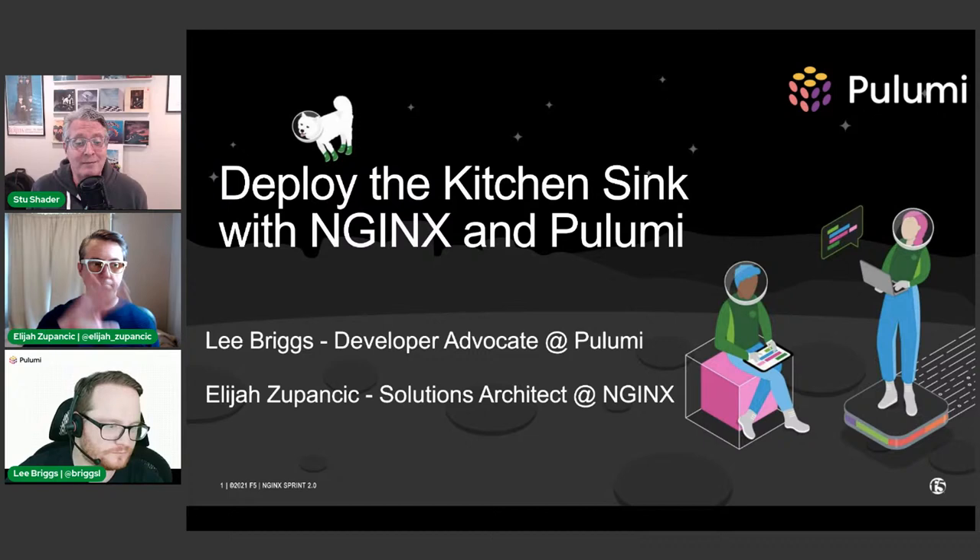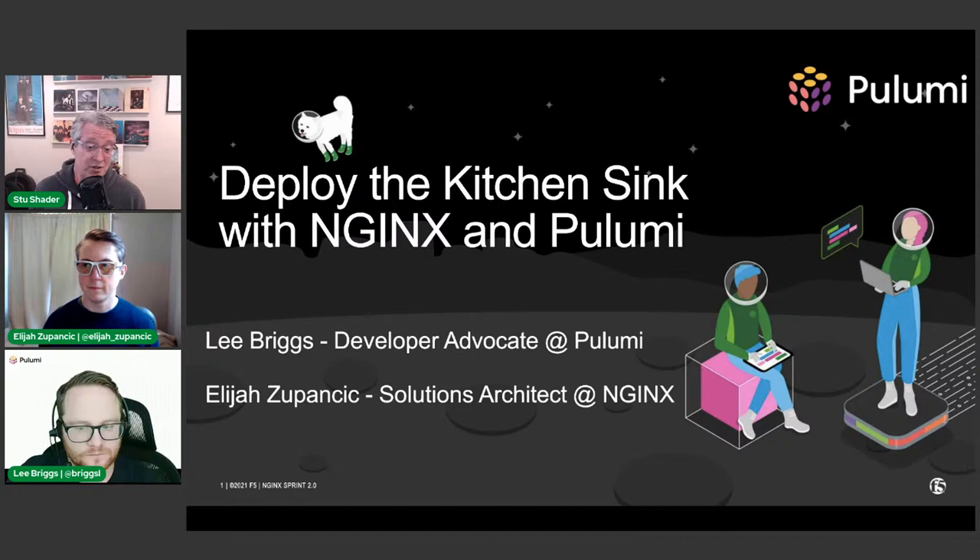Elijah Zupanik is a solution architect for NGINX with experience as a software engineer, architect, and technical manager. He's been leading software teams in architectural design, product development, and holistic improvement for about 10 years, and loves to geek out on infrastructure, architecture, application composition, service design, and the psychology of making real-world applications work.